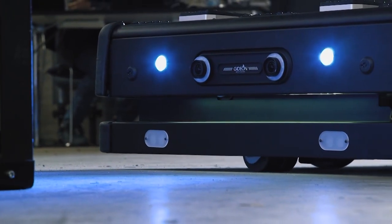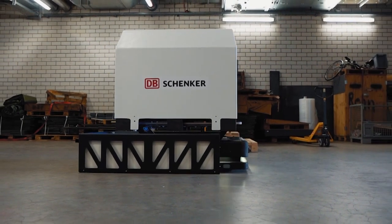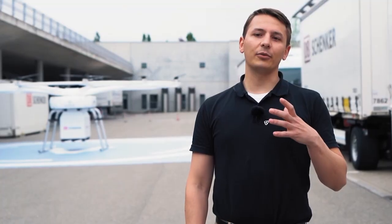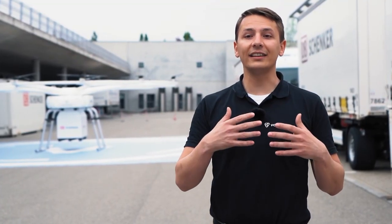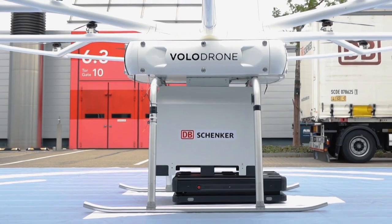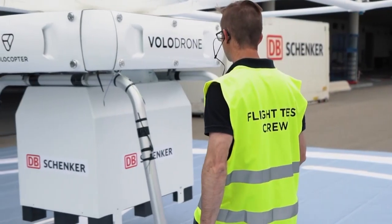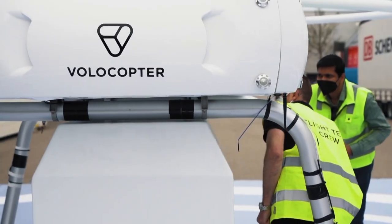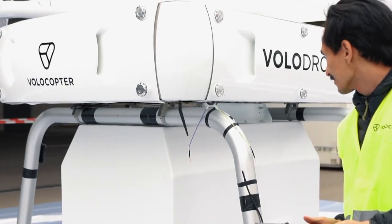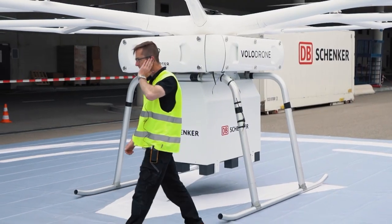Ground operations and handling procedures are already developed to deploy Volodrones supporting logistics on a global scale. With the tight restrictions of logistics operations, they challenge us to enhance every detail of the Volodrone's capabilities. The Volodrone unlocks new possibilities for DB Schenker and their customers and represents a key element for the innovation roadmap in logistics. We are happy to see the Volodrone being integrated in the logistics value chain as a value-added element, leading the way to the next dimension of transport logistics.